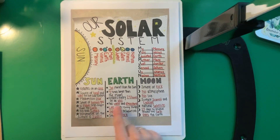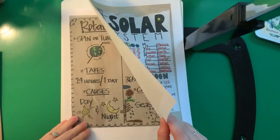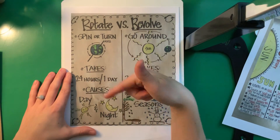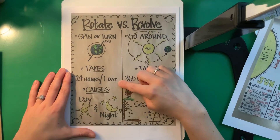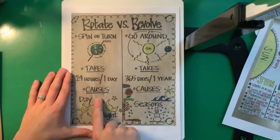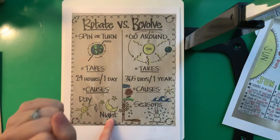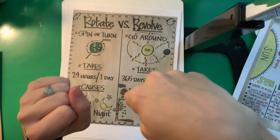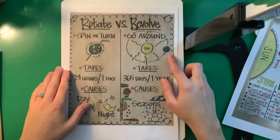So, some facts about the Sun, Earth, and the Moon. The Sun rotates on an axis. Let's pause and talk about what it means to rotate versus revolve. If it's rotating, it's spinning or turning. It takes 24 hours or one day for the Earth to rotate — that's when it's just turning. The causes from that are that we have day and night, because if here is the Sun, the Earth is turning like this, so you'd see the Sun and then you wouldn't see the Sun.